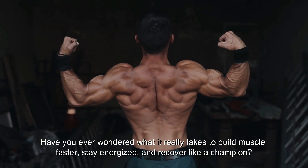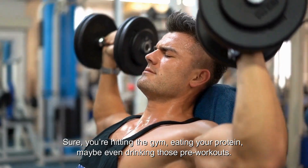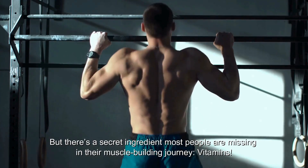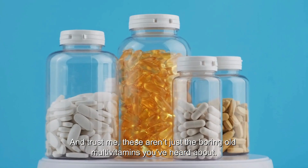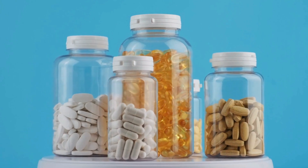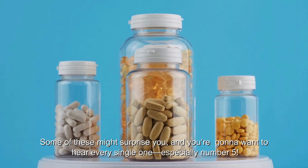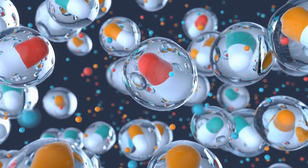Have you ever wondered what it really takes to build muscle faster, stay energized, and recover like a champion? Sure, you're hitting the gym, eating your protein, maybe even drinking those pre-workouts. But there's a secret ingredient most people are missing in their muscle-building journey: vitamins. These aren't just the boring old multivitamins you've heard about. In today's video, I'm breaking down the top 9 vitamins you need to know about if you want to take your gains to the next level. Some of these might surprise you — especially number 5.